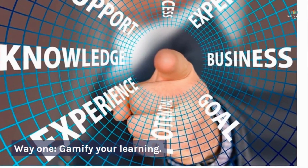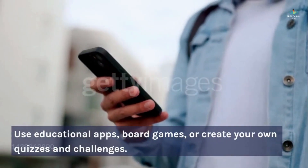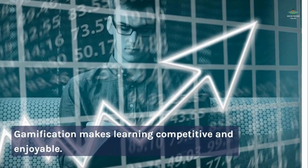Way 1: Gamify your learning. Turn learning into a game. Use educational apps, board games, or create your own quizzes and challenges. Gamification makes learning competitive and enjoyable.